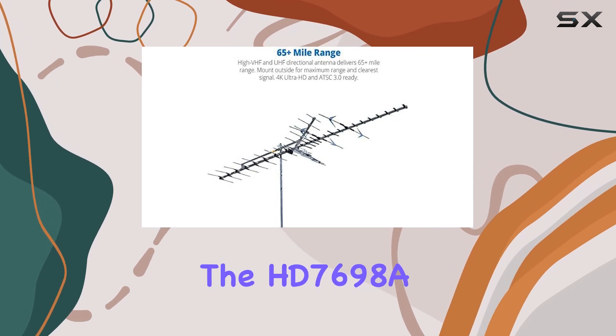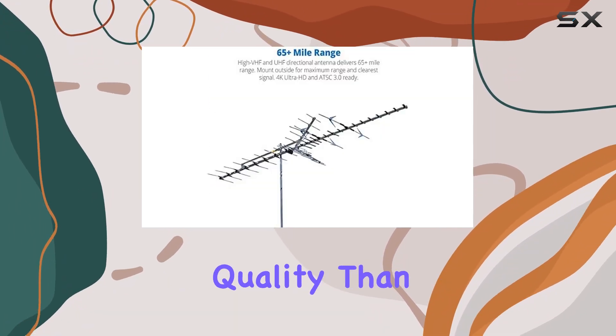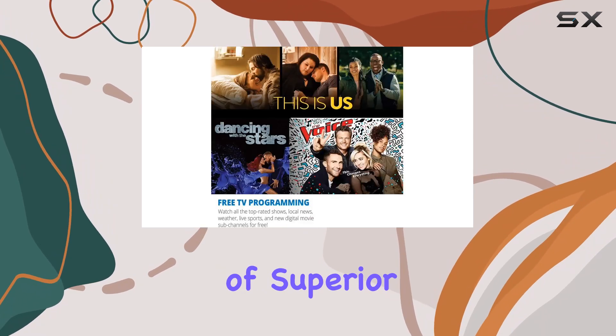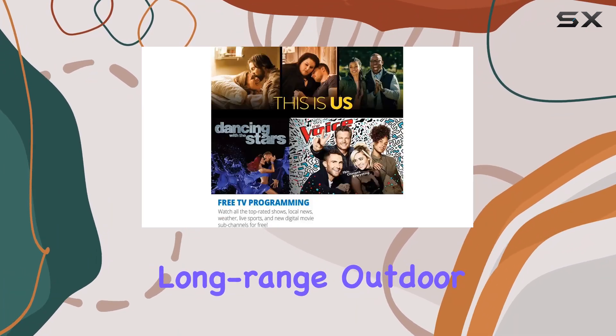Whether you're cutting the cord or enhancing your current setup, pairing the HD-7698A with a streaming device opens up a world of entertainment options. With more channels and better picture quality than ever before, this antenna delivers on its promise of superior performance and value. If you're looking to future-proof your home entertainment system with the best in long-range outdoor antennas,